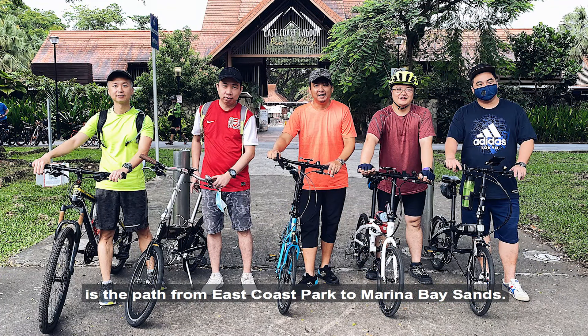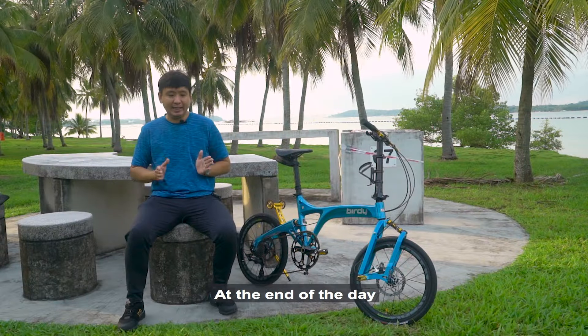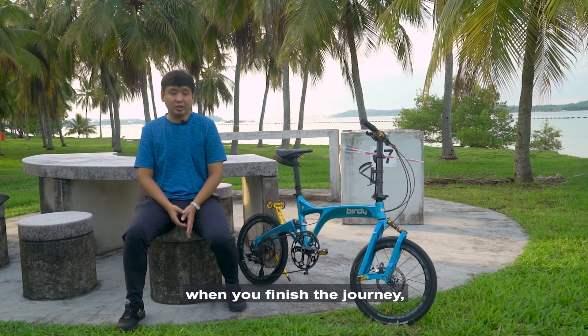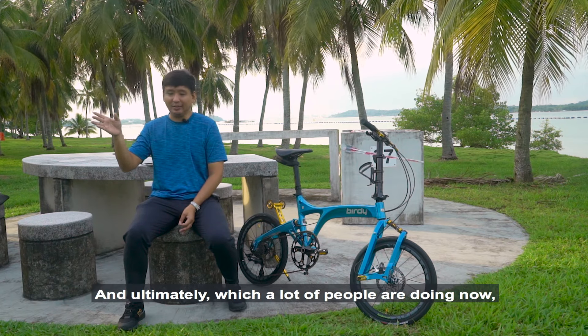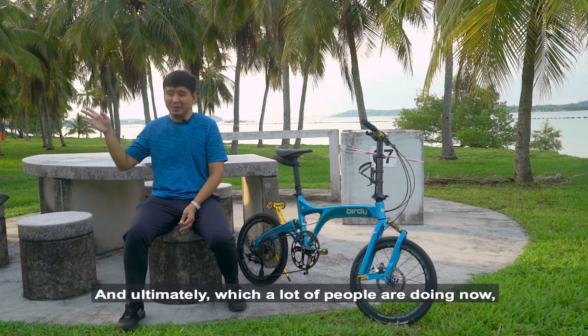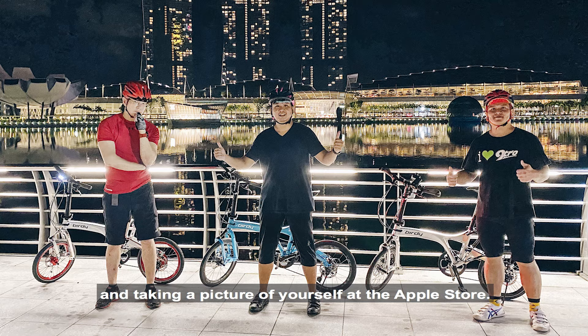A path that a lot of my friends and I enjoy is from East Coast Park to Marina Bay Sands — you cross East Coast and there's a bridge over to Gardens by the Bay. It's a very scenic route, and at the end of the day you can stop by Satay by the Bay for a meal, and of course take a picture of yourself at the Apple Store at Marina Bay Sands.